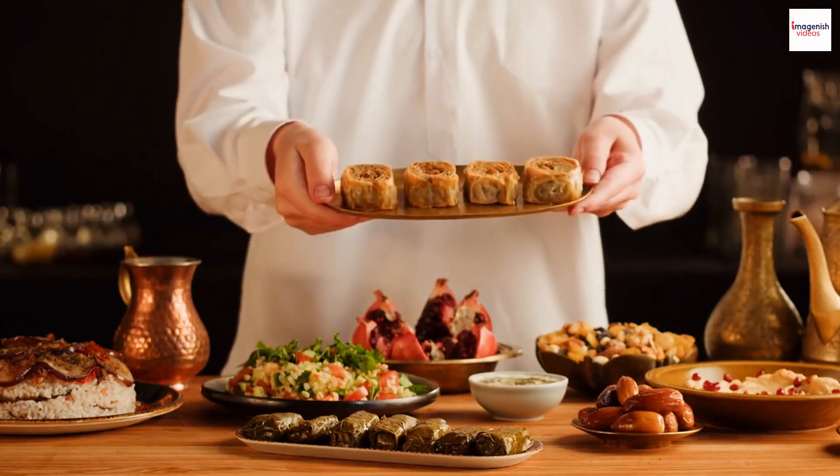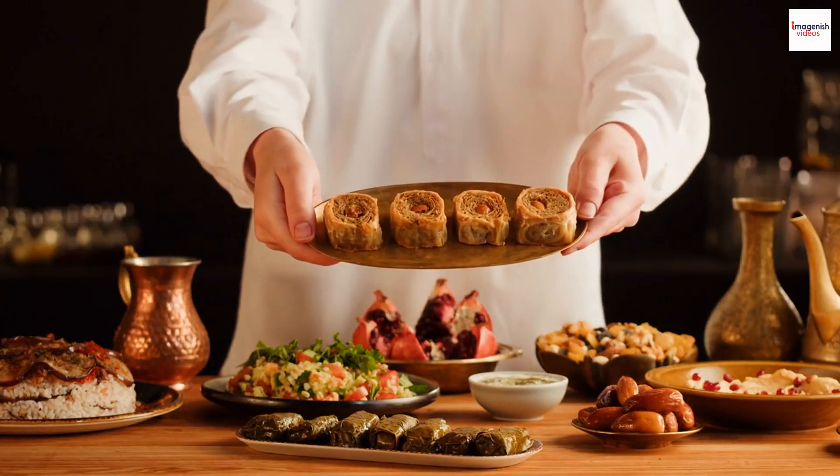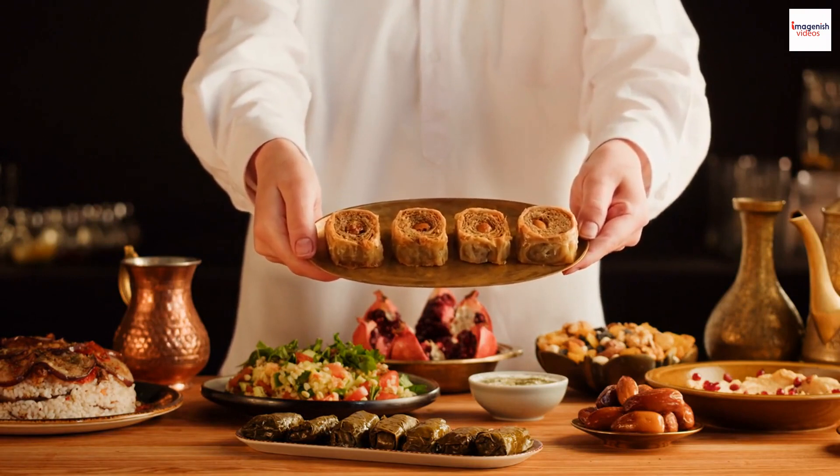Legend has it that Lebanese baklava was first created in the kitchens of the Ottoman Empire and later perfected by Lebanese pastry chefs.